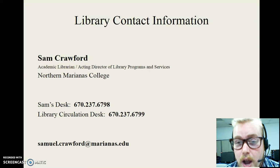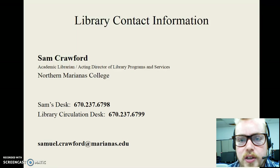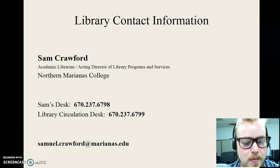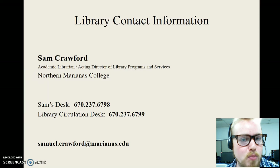I know that was a lot of information — I kind of rambled a little bit. But lastly, I just want to give you my contact information so you can get in touch in a variety of ways. My name is Sam. You can call me at my desk, or call the library circulation desk if I don't answer. You can also email me at Samuel.Crawford@marianas.edu. If you're on campus, feel free to walk in — I love face-to-face interactions and meeting new people. Even if your questions don't directly relate to the library, come see me. Welcome, we're glad you're here, and I look forward to seeing you soon.